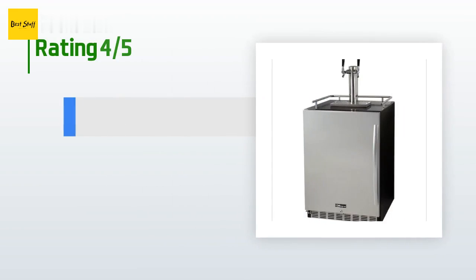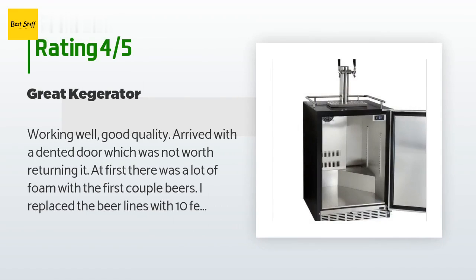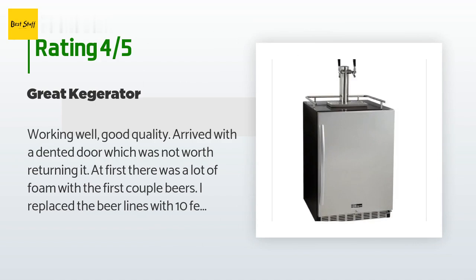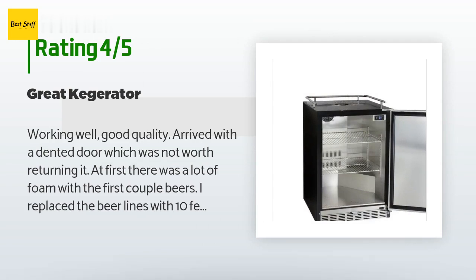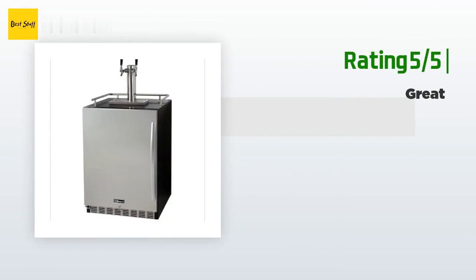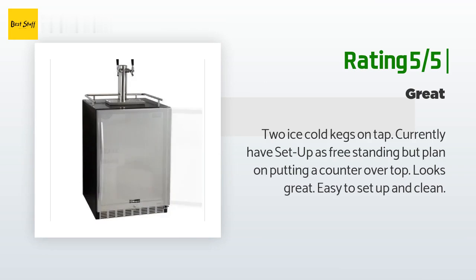This product has an average three stars from more than 10 customer reviews. A customer said: working well, good quality — arrived with a dented door which was not worth returning. At first there was a lot of foam with the first couple beers; I replaced the beer lines with 10-foot lines, which works great. Another happy customer said: two ice cold kegs on tap — currently have set up as freestanding but plan on putting a counter over top. Looks great, easy to set up and clean.